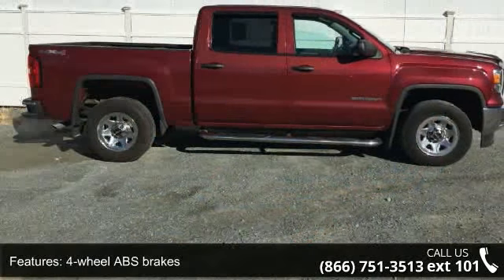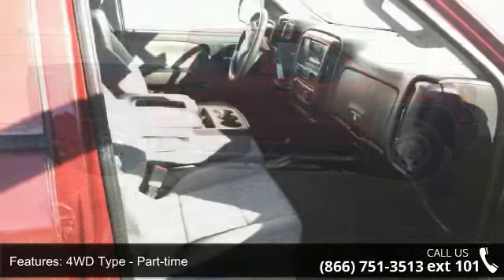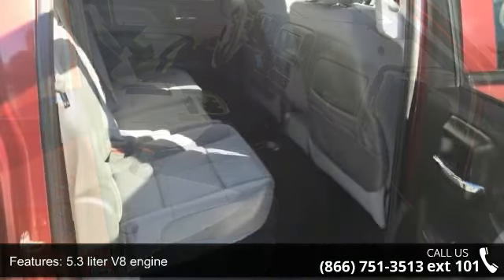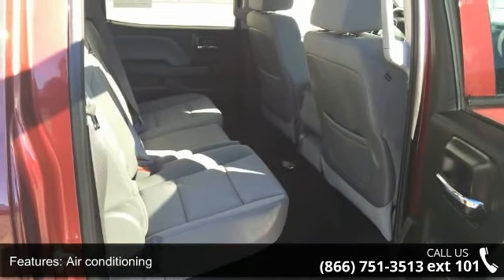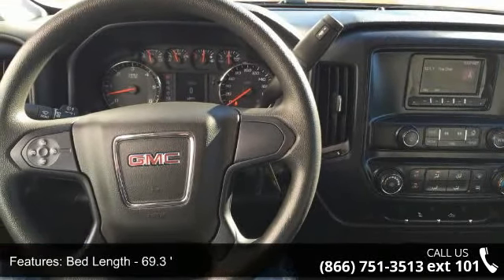Some of the top features included with this vehicle are 4 doors, 4-wheel ABS brakes, 4WD type part-time, 5.3-liter V8 engine, air conditioning, automatic transmission, bed length 69.3, clock in radio display, cruise control, and cylinder deactivation.